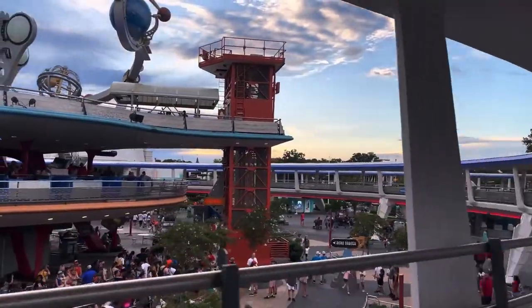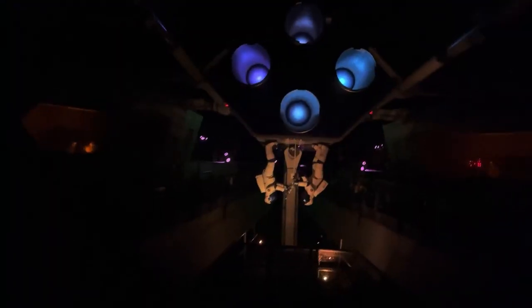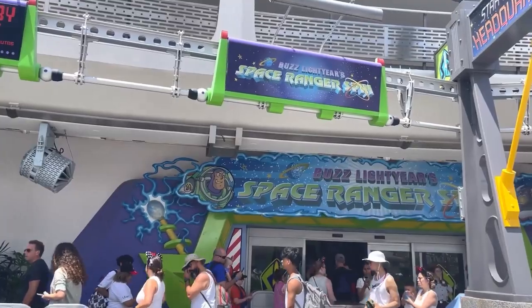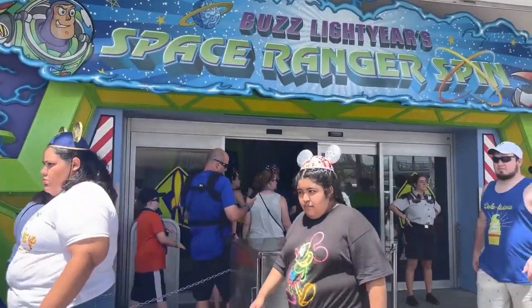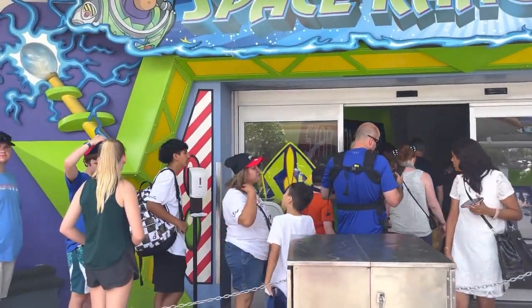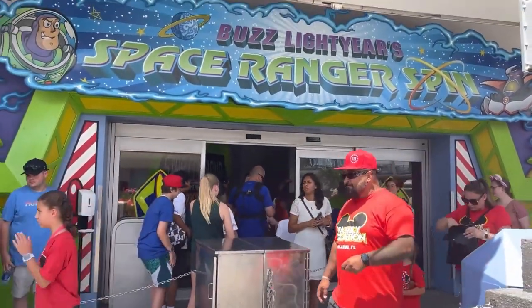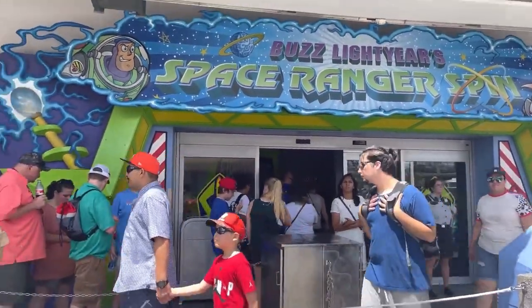Our next attraction is in Tomorrowland: Buzz Lightyear Space Ranger Spin. I love this attraction. It is a game and a ride — an omnimover attraction and a family attraction. Everyone can go on it and it's so fun. You are blasting your lasers and you're going to try to defeat General Zurg while also trying to get a high score and become a galactic hero. There are tips out there for getting the highest score, so definitely go look those up if you really want to become a galactic hero. I know the tips and I still don't do well.